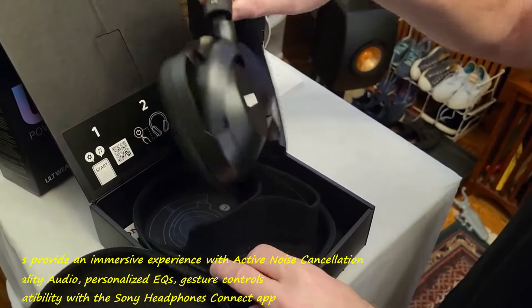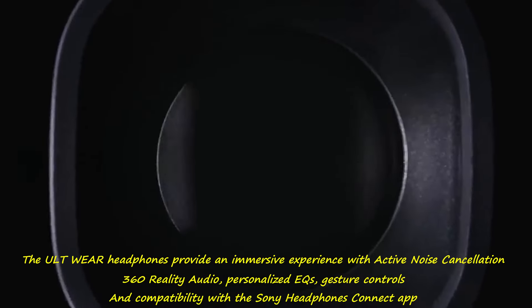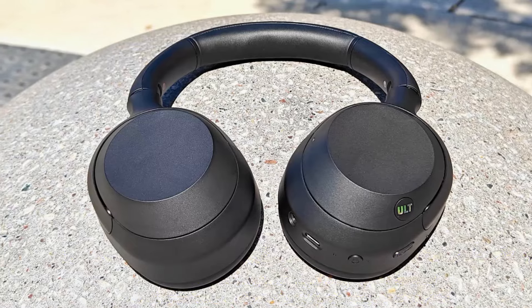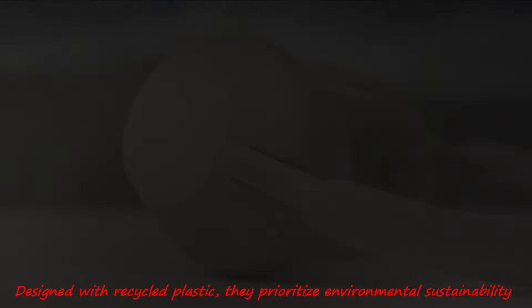The ULT Wear headphones provide an immersive experience with active noise cancellation, 360 Reality Audio, personalized EQs, gesture controls, and compatibility with the Sony Headphones Connect app. Designed with recycled plastic, they prioritize environmental sustainability.